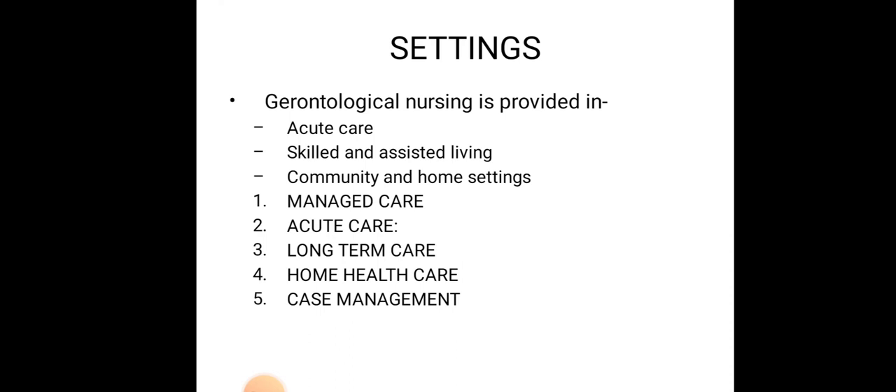The care provided by nurses can be managed care — managed by nurses, physicians, and the entire healthcare team. Acute care is for a limited time period but is very specific. Third is long-term care, provided when elderly people are chronically ill. Fourth is home health care, provided at the home setting by nurses. Fifth is case management — specific care and treatments given according to diagnosis.